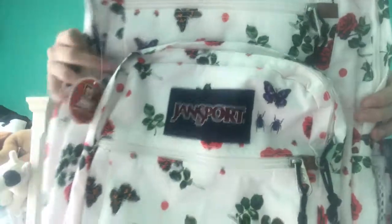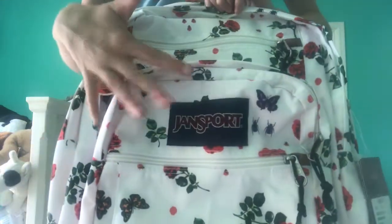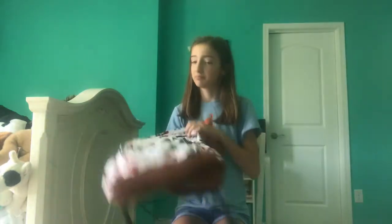Let me just show you my book bag. It's Jansport and it has these roses with butterflies and caterpillars. I picked this one out because I liked it. That's my book bag — now let's see what's in it.